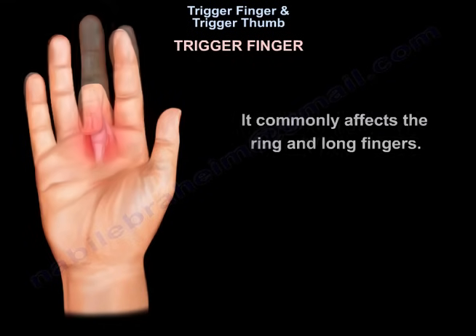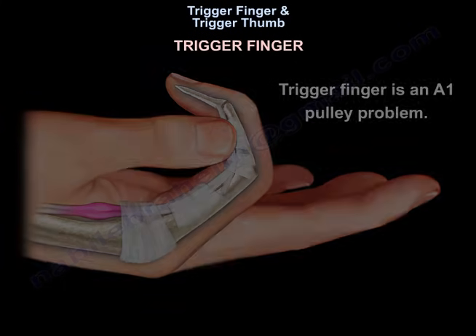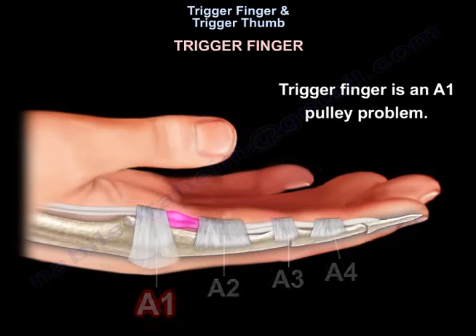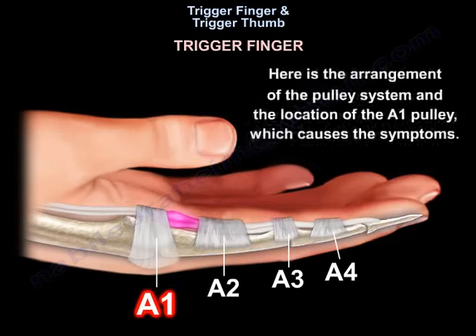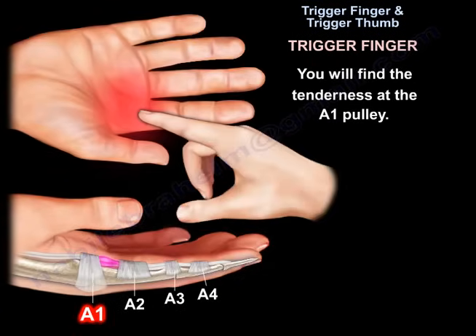Trigger finger commonly affects the ring and long fingers. It is an A1 pulley problem. Here is the arrangement of the pulley system, and here you can find the location of the A1 pulley, which causes the symptoms. You will find the tenderness at the A1 pulley.